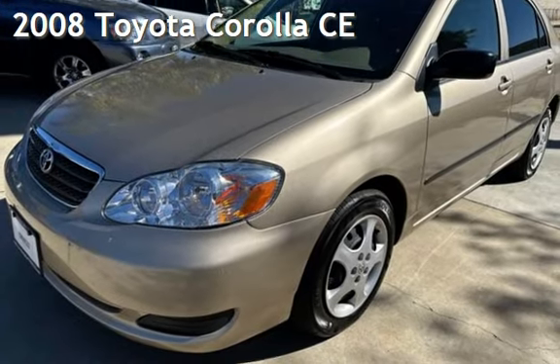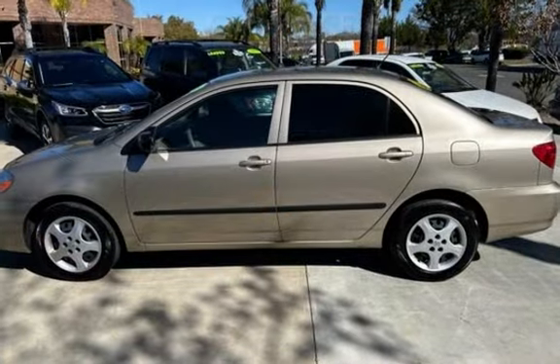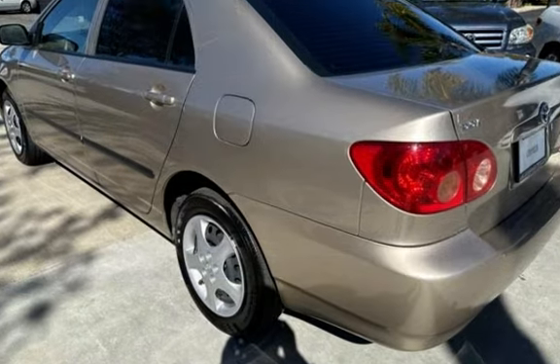Presenting a pre-owned 2008 Toyota Corolla CE. This four-door sedan has a four-cylinder, 1.8-liter i4 engine, with front-wheel drive and an automatic transmission.